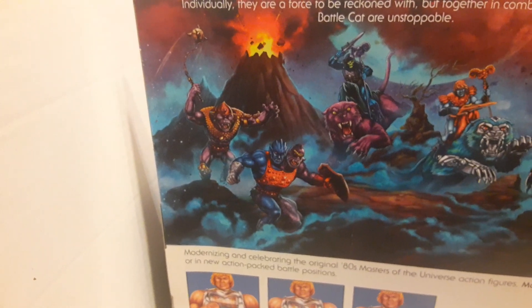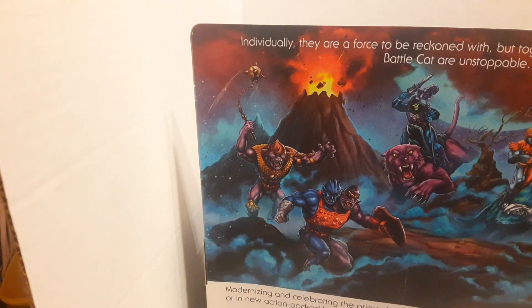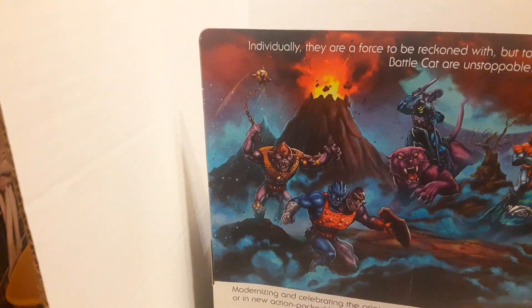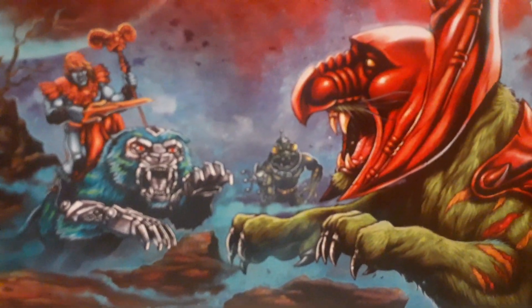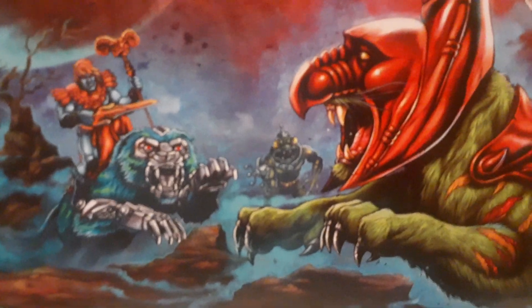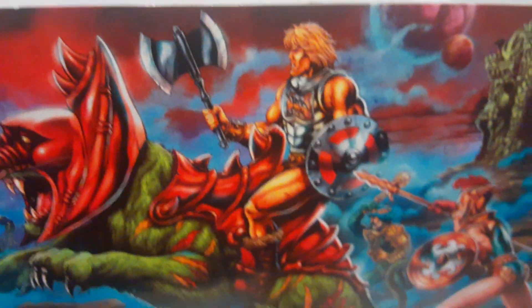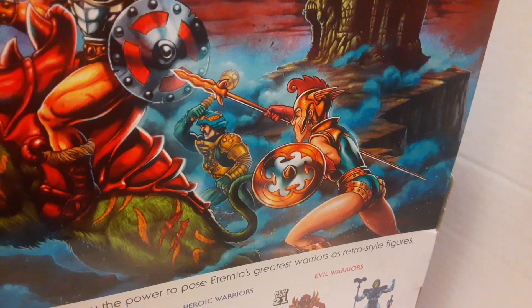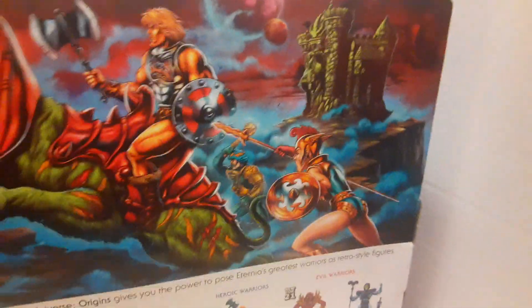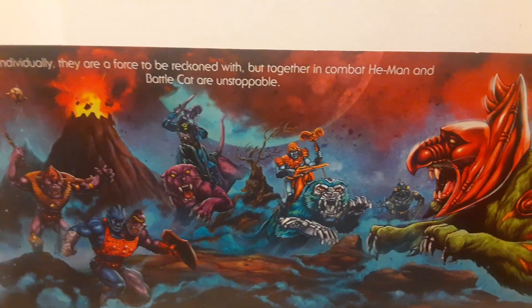And then I'm not sure who this is — I've seen him somewhere on another package, I just can't remember which one. And then who's that back there? Oh, this is the frog guy that's on the side of the package — I don't know who he is either. But then you've got Battle Armor He-Man, Man-at-Arms, and then this girl — I don't know who she is. If you know who she is, leave me a note in the comments. Individually they are a force to be reckoned with, but together in combat He-Man and Battle Cat are unstoppable.